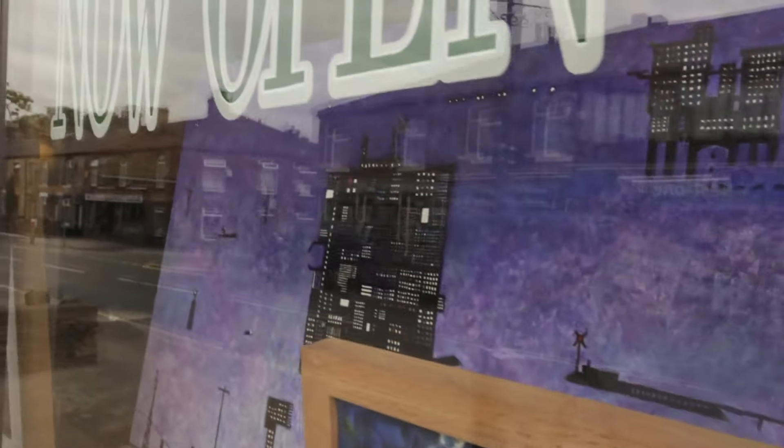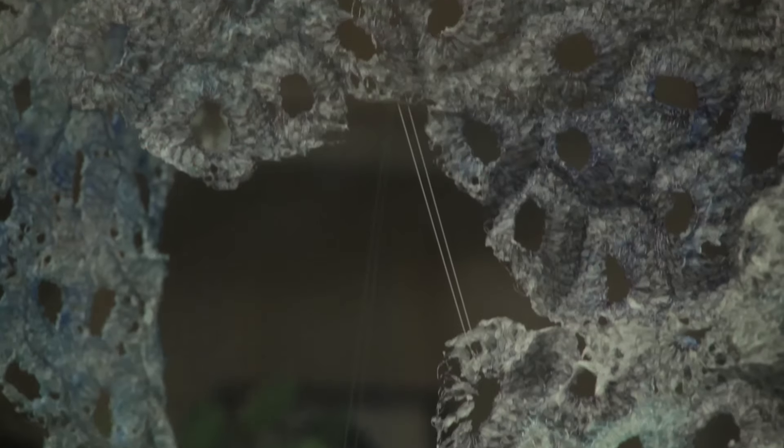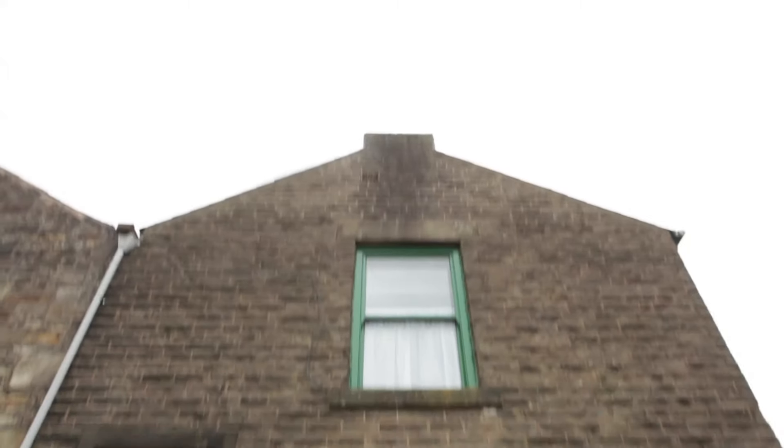Looking in the shop window is really exciting to see new work popping up. The guy here, he's pleased to see new pictures on his window.